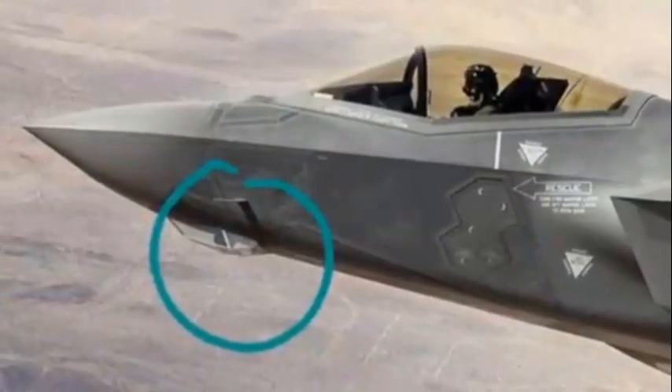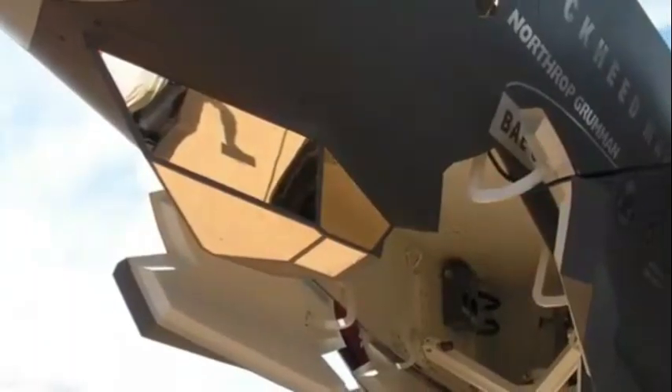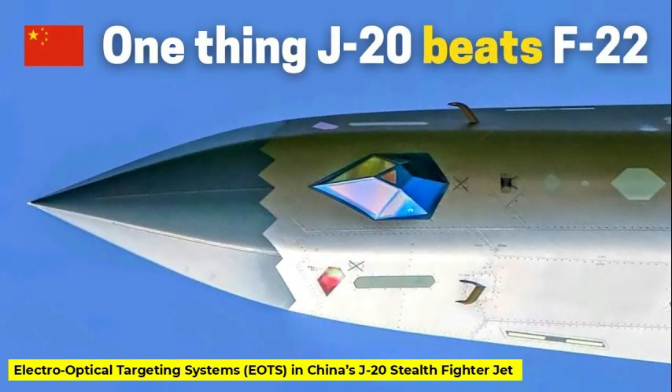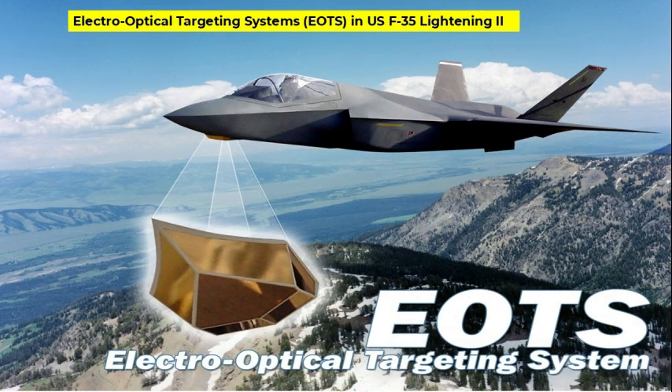Electro-Optical Targeting Systems are passive sensors designed to improve the detection, tracking, and engagement of targets without compromising the aircraft's stealth profile. Unlike radar systems, EOTS does not emit signals, thereby reducing the risk of detection. Such systems have been notably integrated into aircraft like China's J-20, Turkey's KAAN, and the F-35 Lightning II, illustrating their strategic importance in contemporary aerial combat.